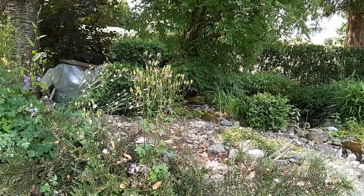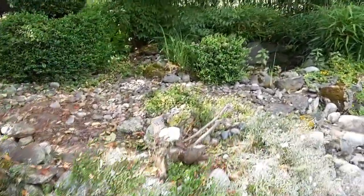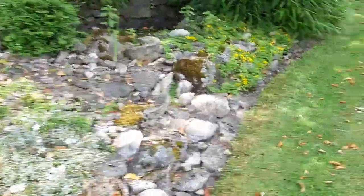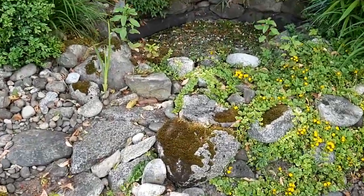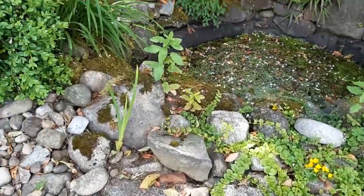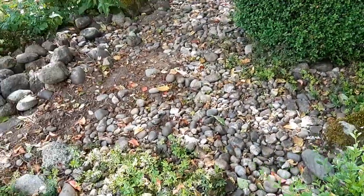Hey guys, I'm going to do an extra little outside video today for you, scratching and tapping rocks and wood by the pond. And yes, we have our little Teddy here with us. So you might hear some talking in the back, but I'm outside, so people are outside.